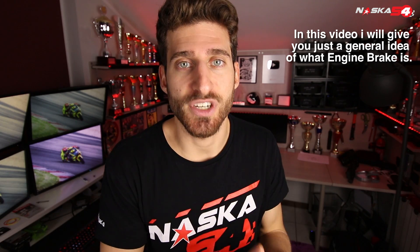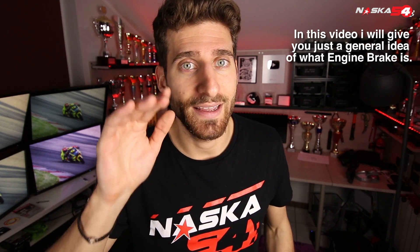Only few people know why the engine brake exists. So in today's video we will see what engine brake is and why it exists.